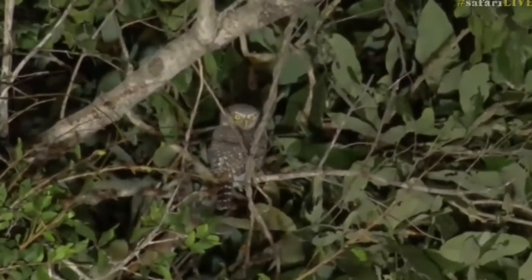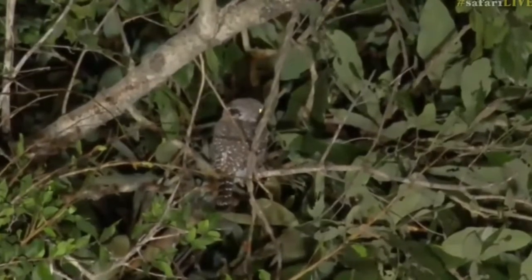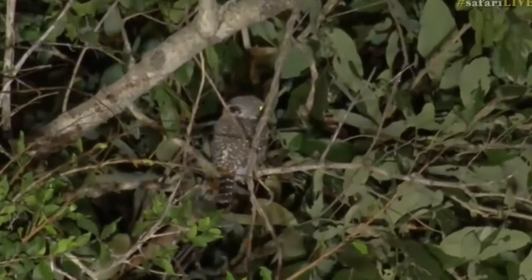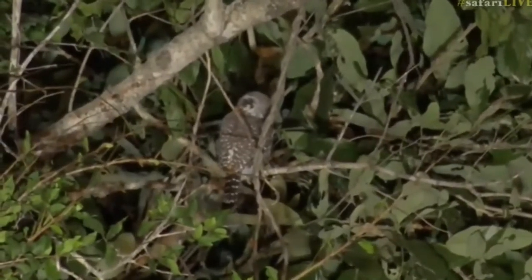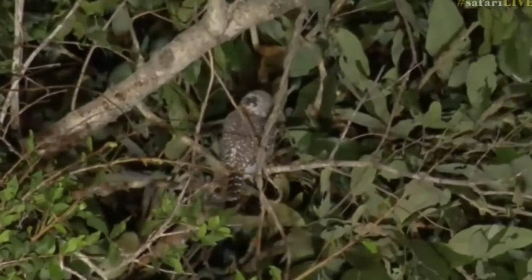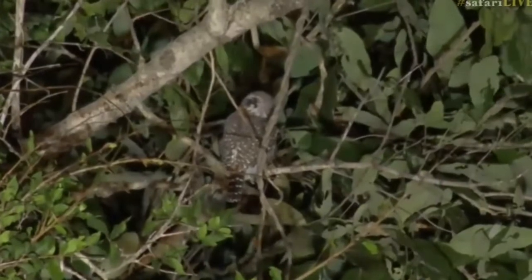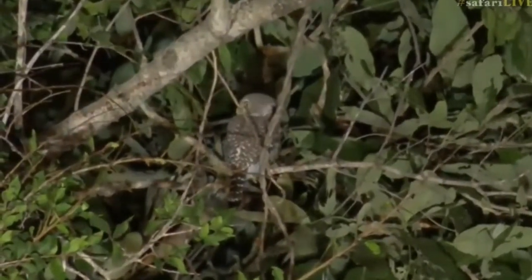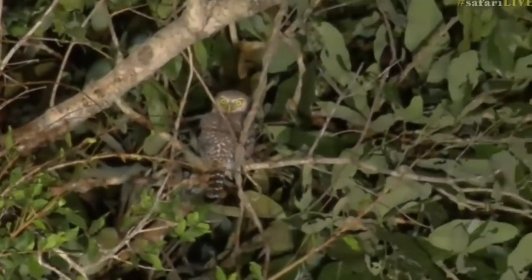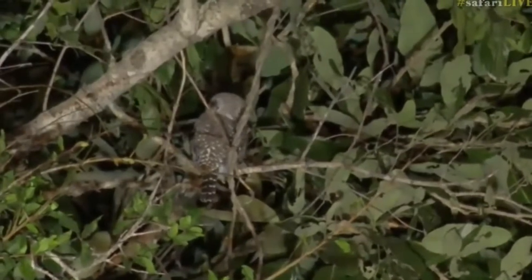Our slightly larger owls — we generally see the Verreaux's eagle owls, which are absolutely massive and could easily eat a little owl like this for dinner, or guinea fowl or anything like that. And spotted eagle owls as well. Before I spotted this little pearl spotted owlet, I was about to tell Jade that we actually found tracks of a spotted eagle owl on the road this morning on the bush walk — it was one of the quiz questions I asked.